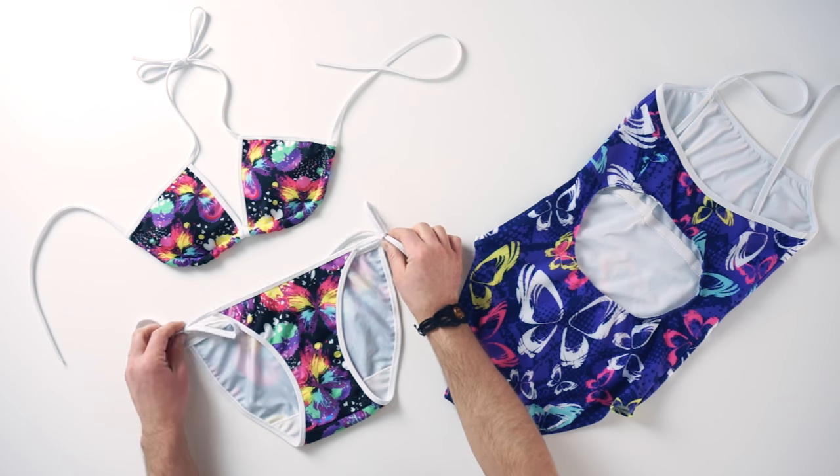And here's the bikini with adjustable straps to make for both a comfortable and fashionable piece of beachwear.